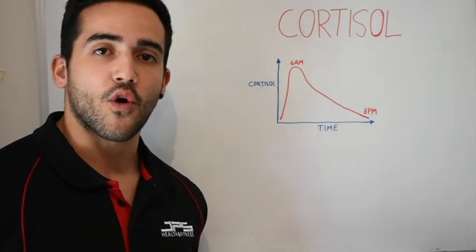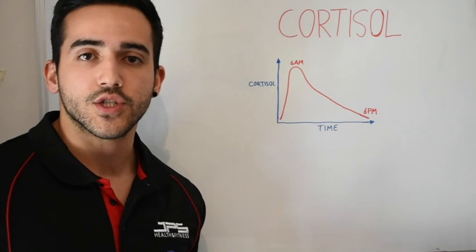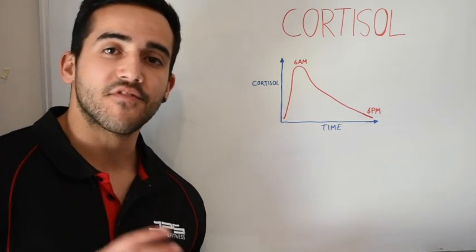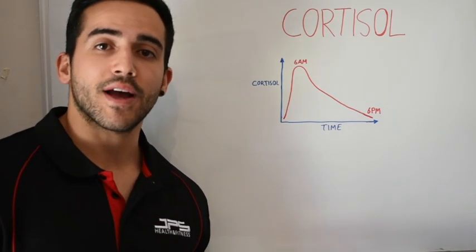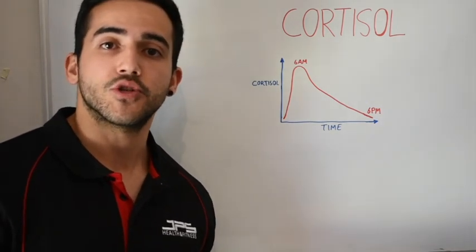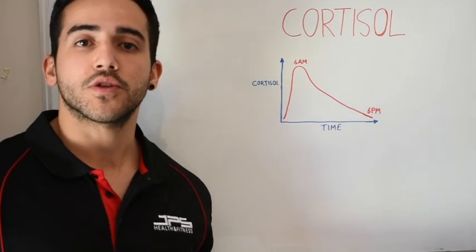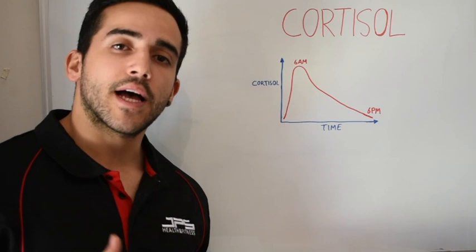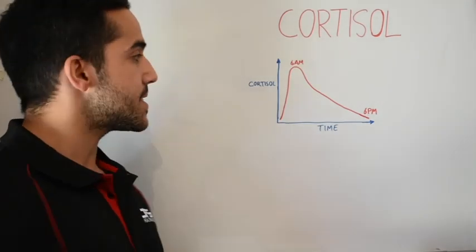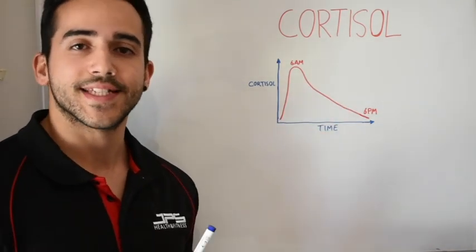Cortisol is super important for energy homeostasis to allow us to perform daily activities and even exercise throughout the day, and use the most efficient source of energy. Cortisol actually counteracts hypoglycemia — hypoglycemia being insufficient levels of blood glucose in the body — and it does this by inhibiting glucose uptake in muscles, ensuring that there is enough blood glucose available for the nervous system to use as energy. Cortisol also increases fat mobilization during times at rest and during prolonged physical activity. As you can see on this graph, cortisol secretion goes up in the morning — around 6 a.m., we'll generally see an increase in cortisol.